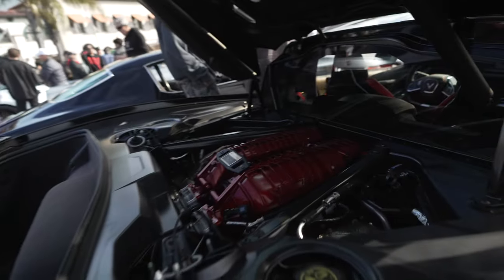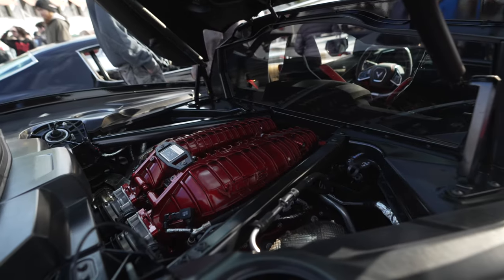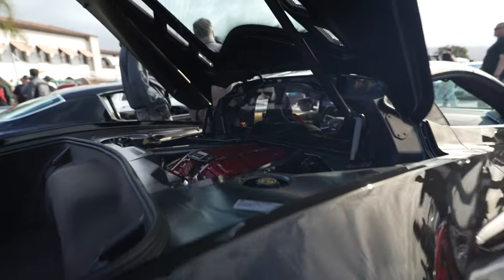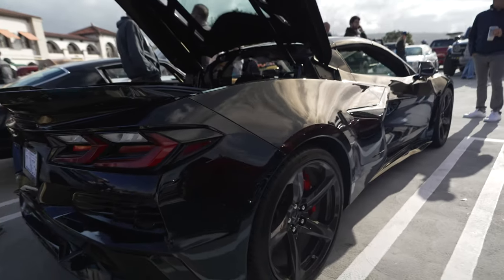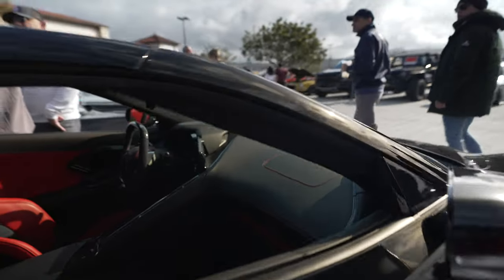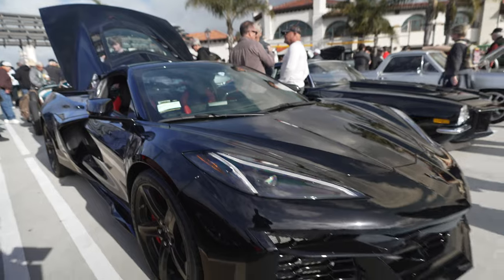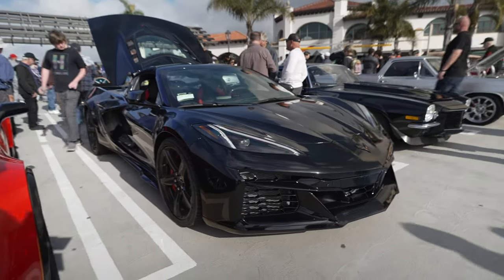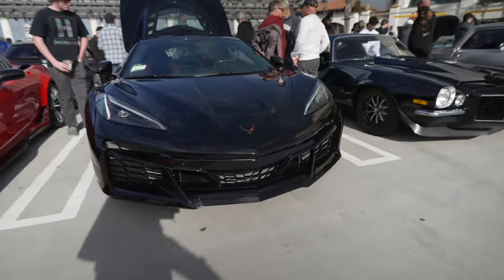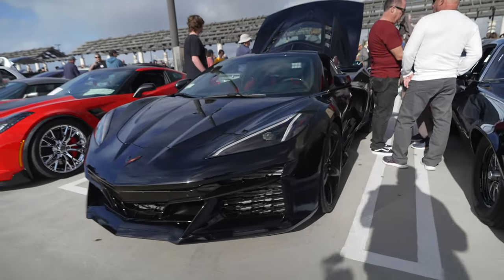Here you can see the naturally aspirated motor — 5.5 liter, revving up to 8,600 RPM. This is the spiritual successor to the Ferrari 458. So if you want a modern Ferrari 458 — no turbo, no supercharger, all naturally aspirated, super high revving and sounds incredible — this is what you get.